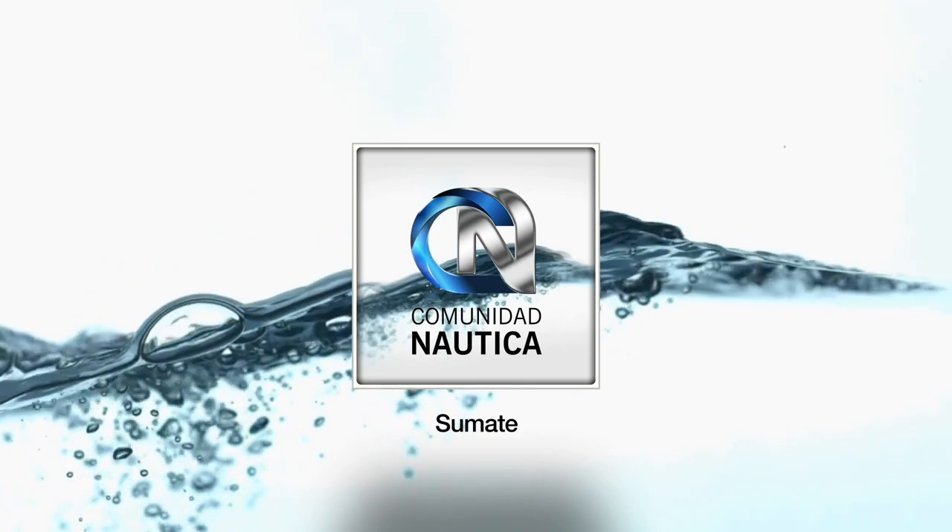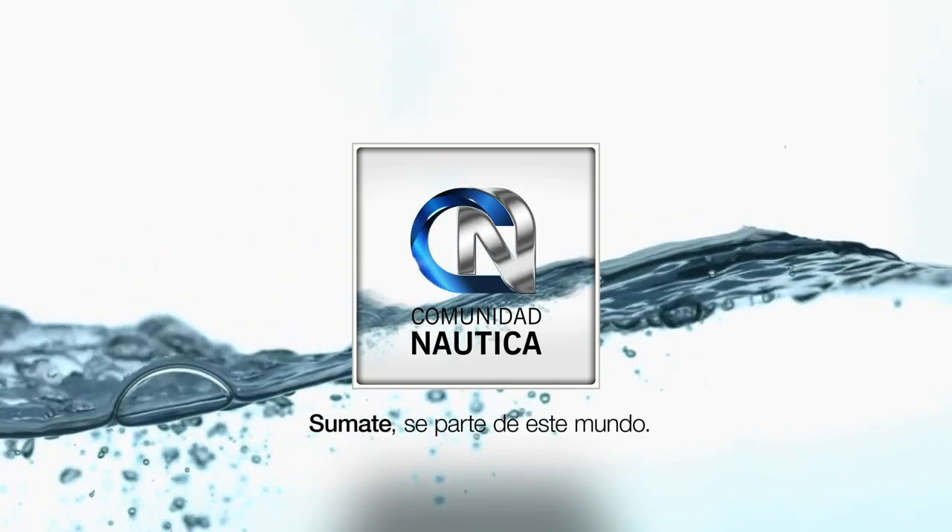ComunidadNautica.com — join us and be part of this world. And if you haven't yet, head to the main newsstands in the capital and Greater Buenos Aires area to get Paralelo Cero Magazine. Remember you can also visit ComunidadNautica.com to read it fully digitized and for free. Not only will you enjoy the best nautical content, but also the lifestyle — all the topics that interest you most. Don't miss it. Now it's time for the first break, and when we return, much more Paralelo Cero.